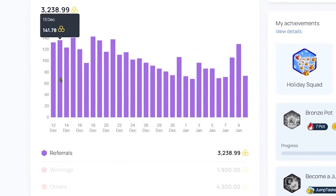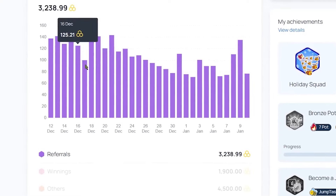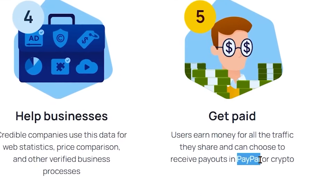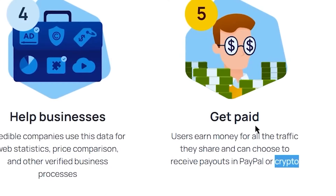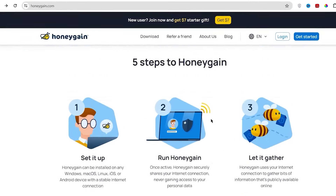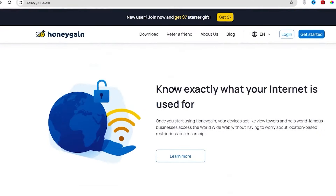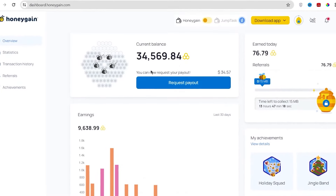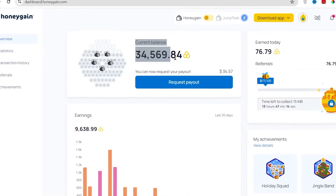You can keep tabs on your daily earnings right on the Honeygain dashboard. Most days, some people are racking up over 100 bees, which means more real money coming your way. Honeygain makes it really easy to cash in your profits — choose between several cryptocurrencies or the traditional PayPal method. You can still access your hard-earned money in cryptocurrency even if PayPal isn't available in your country.